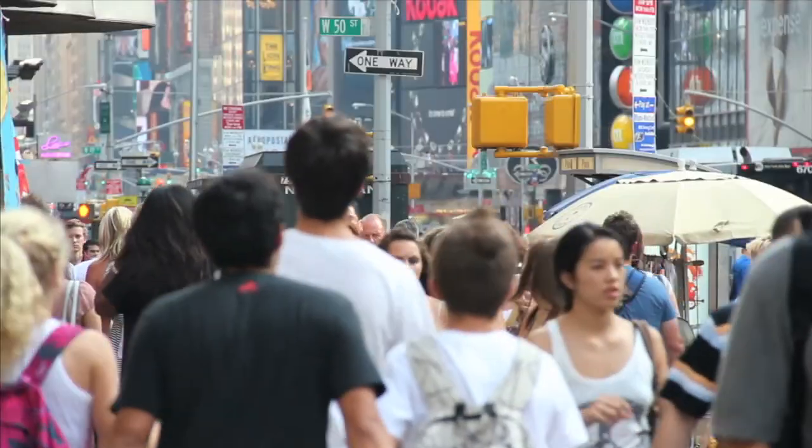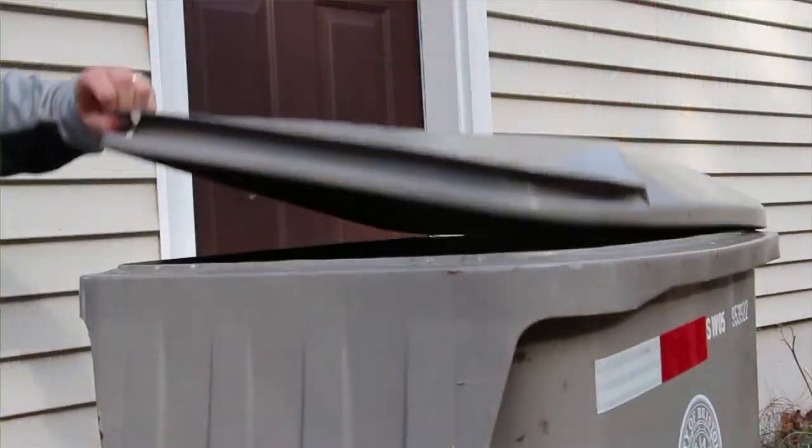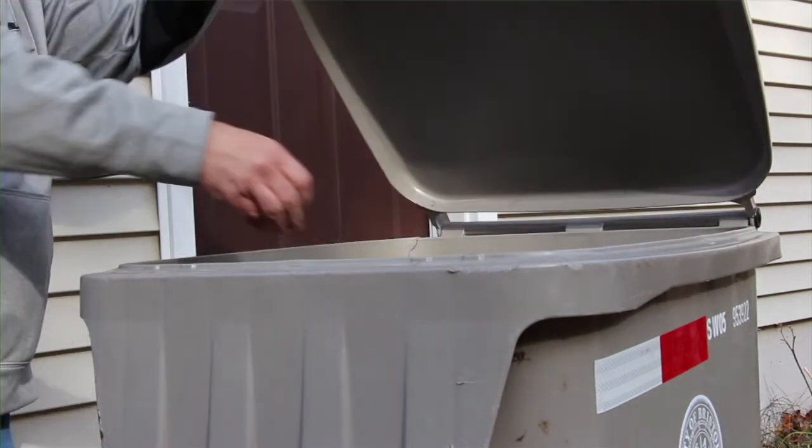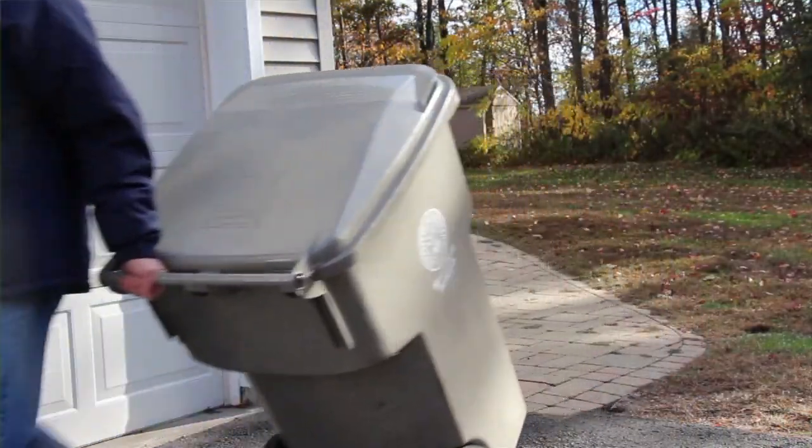However, humans haven't been as efficient as they could be. Every day, people all over the world throw stuff away. But unlike natural materials, many things people throw away don't decompose — at least not for a long, long time.